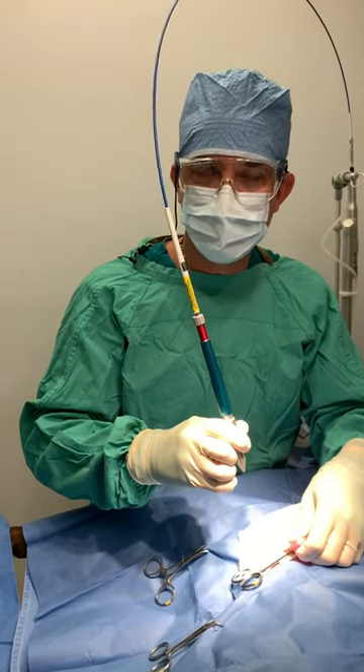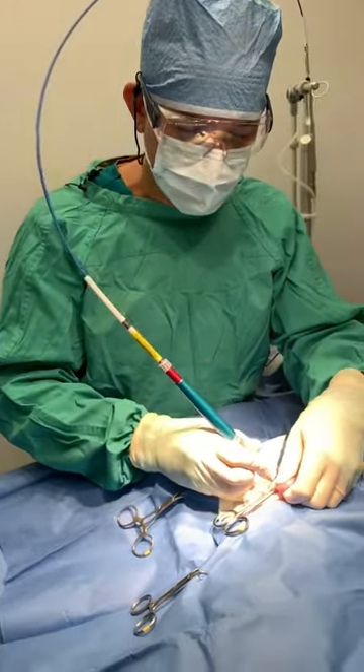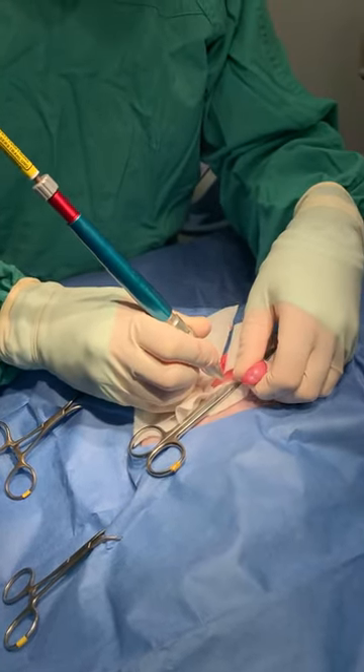We're using a surgical CO2 laser, and the advantage here is it allows us to cut without any bleeding or bruising.